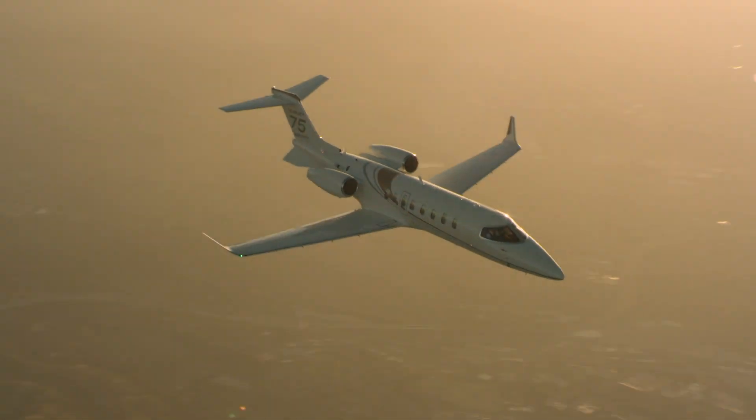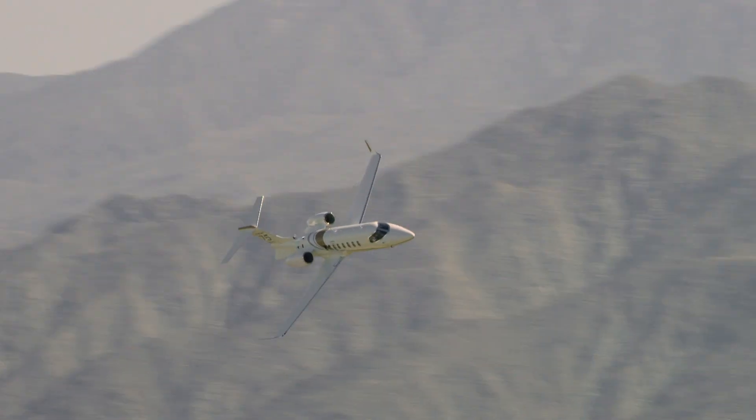What we've decided to do with the Learjet 75 Liberty launch is just bring that aircraft to a broader audience. What we saw over time is that we needed to adapt the product and the value proposition to capture a broader audience and make it accessible to more people in the lightjet category.